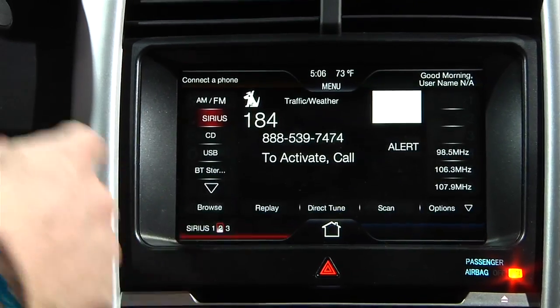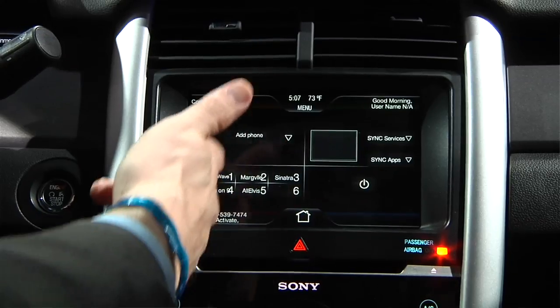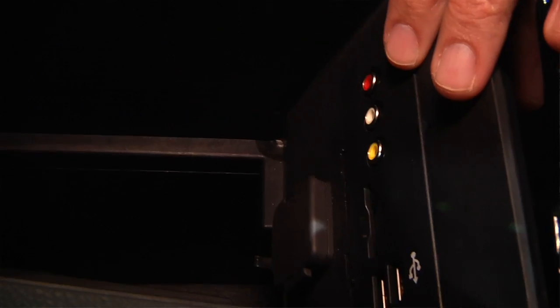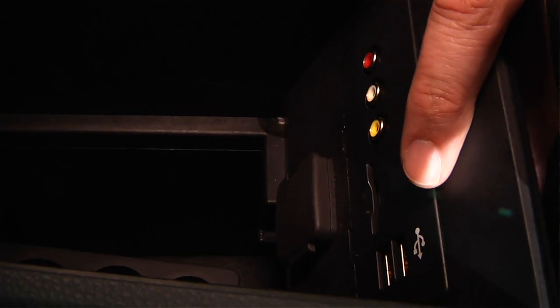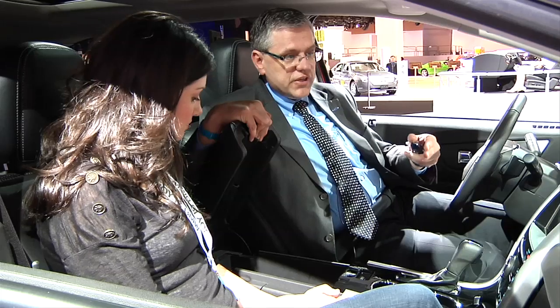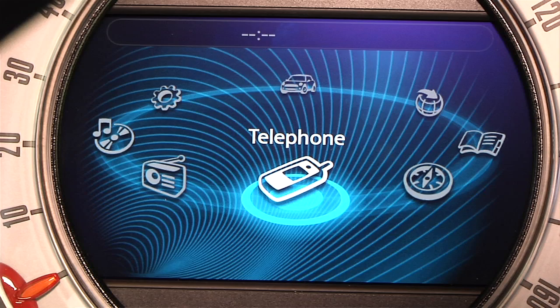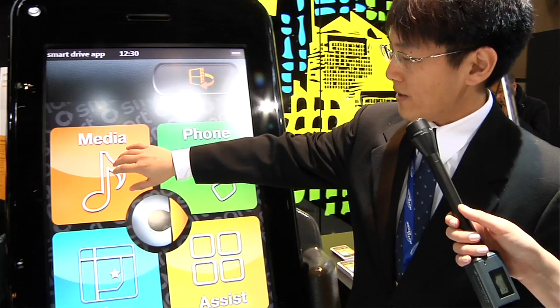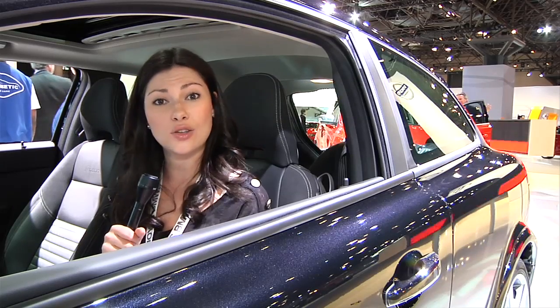We're in the 2011 Ford Edge. This car includes our new MyFord Touch system, which is a whole user interface experiment we call the human-machine interface. We now have two USB connections, an SD card connection, and Wi-Fi capability, which allows the vehicle to connect to a Wi-Fi hotspot.